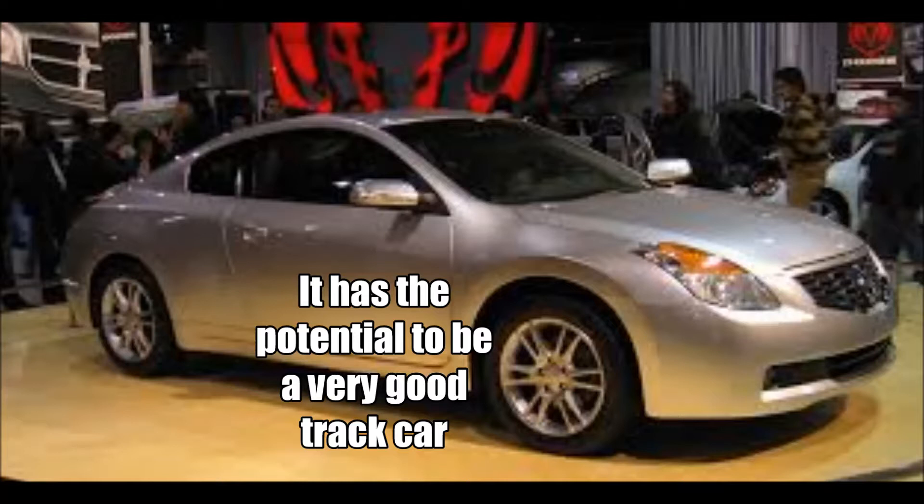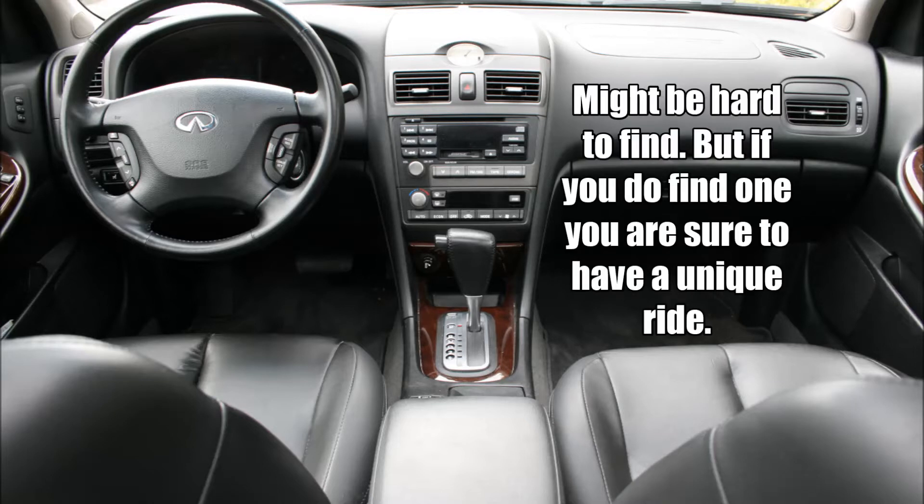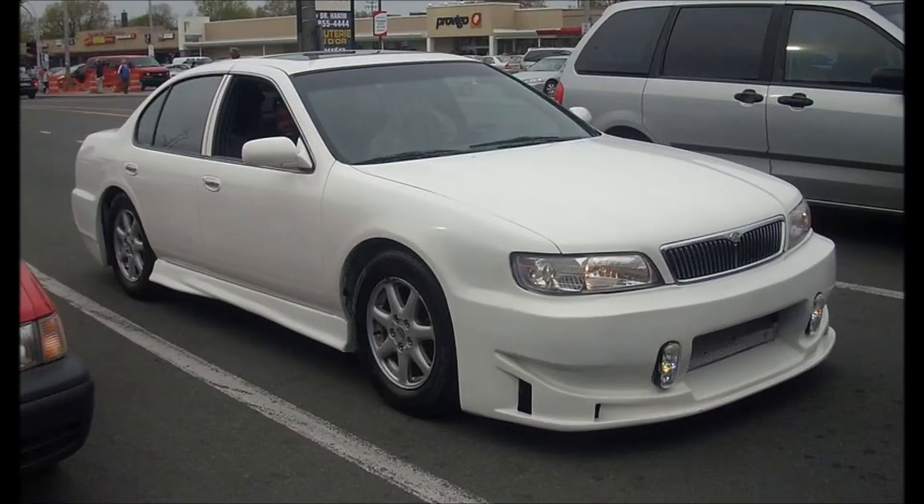Our fourth car on our list is perhaps the slowest one. However, it's also the most luxurious. The 2001 Infiniti I30 had a 3.0 liter V6 engine putting out over 200 horsepower to rear-wheel drive. Zero to 60 comes in about 7 seconds. Unfortunately, it was only offered with a four-speed automatic.